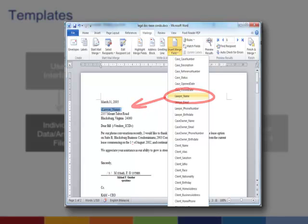Your templates can be in a number of different document formats, including PDF, word processing formats like Microsoft Word, and other proprietary software formats.